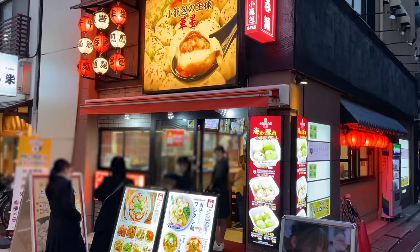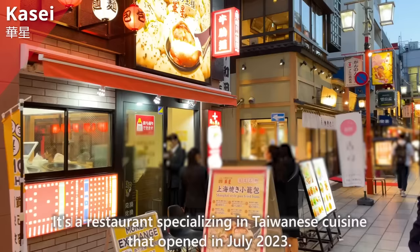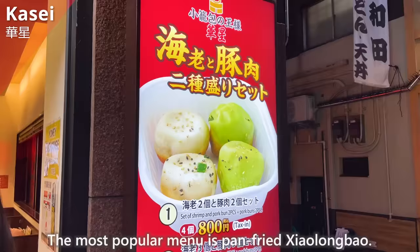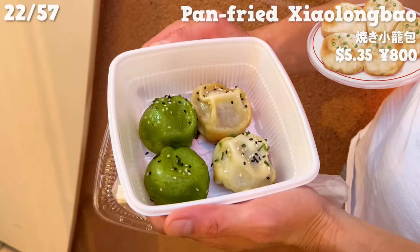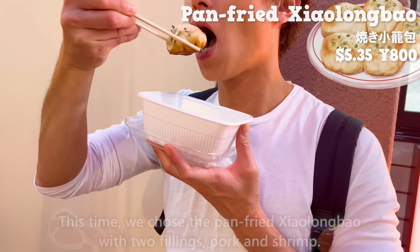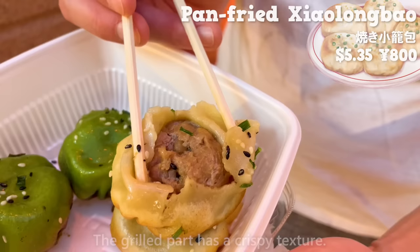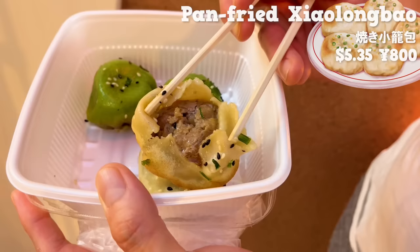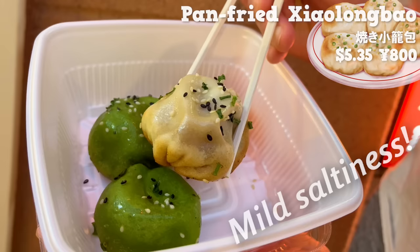The next is Kasei. It's a restaurant specializing in Taiwanese cuisine that opened in July 2023. The most popular menu is pan-fried sheng jian bao. Let's eat it freshly grilled. This time, we chose the pan-fried sheng jian bao with two fillings — pork and shrimp. The skin is thick and has a chewy texture. The grilled part has a crispy texture. When you take a bite, the flavorful juices overflow. It's juicy and amazing. The shrimp is plump and has a sweet flavor. It also has a mild saltiness. It's great that you can easily enjoy authentic Taiwanese cuisine.